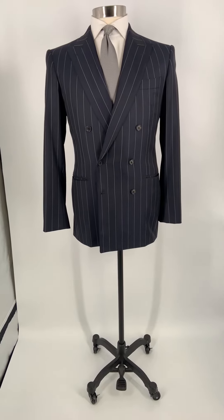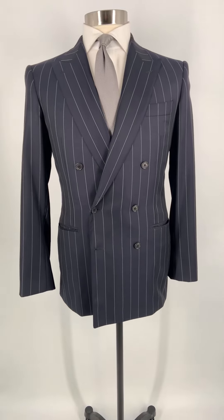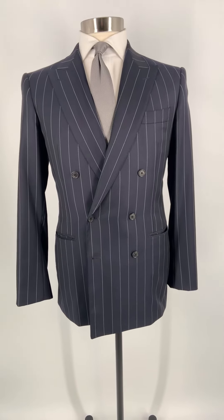Hello there, this is Lords of Wool. Today we want to talk about our navy pinstripe double-breasted suit that you see here.